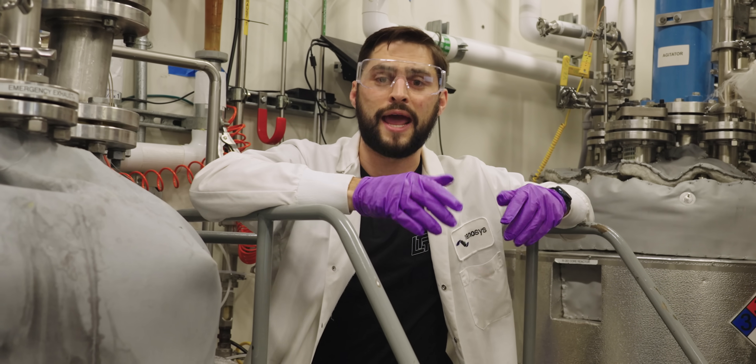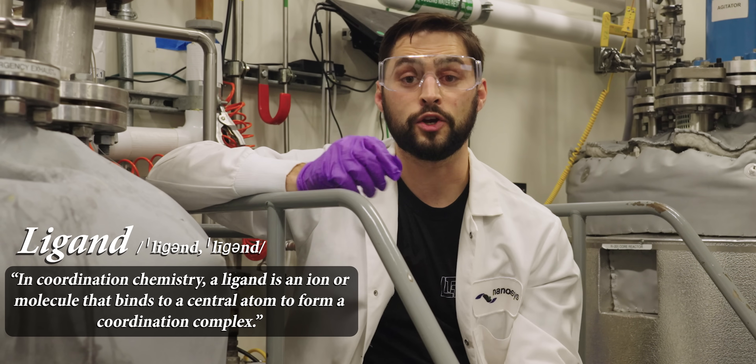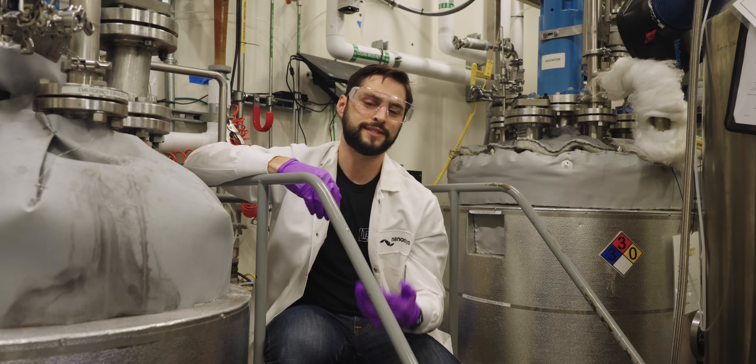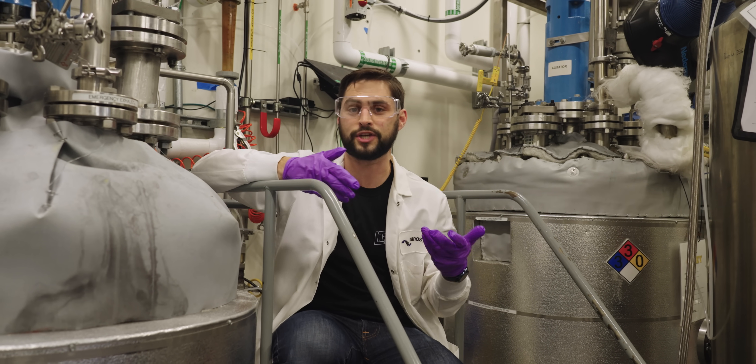Next, the quantum dots are purified and chemical byproducts are removed before the final step: ligand exchange. The liquid ligands cured by UV light to form a solid structure in a quantum dot enhancement film may require different properties than the ligands used in quantum dot ink that needs to shoot out of an inkjet printer head.